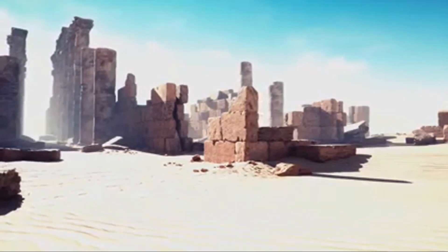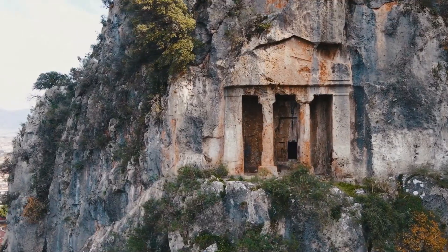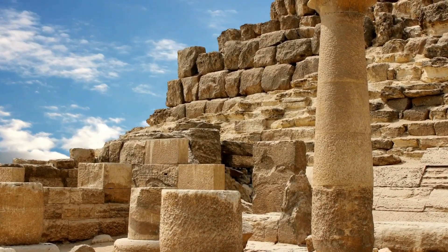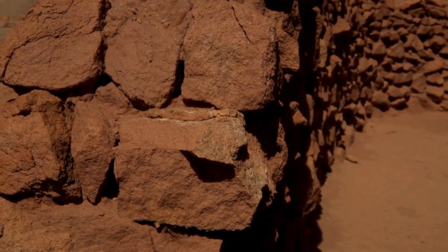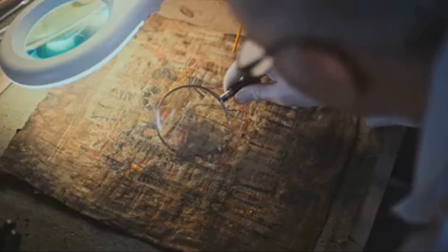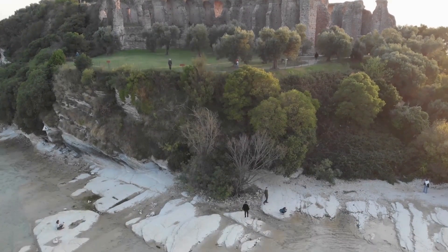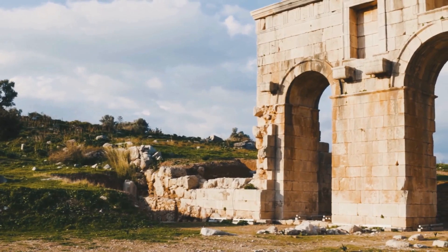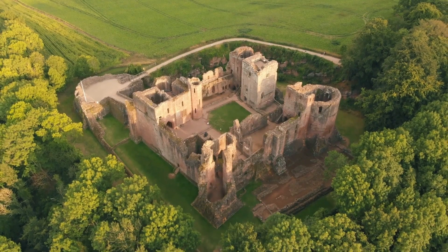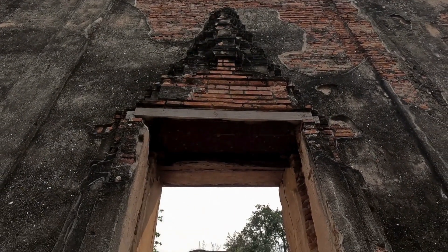These ancient walls are more than just relics of a bygone era — they are a testament to the ingenuity of our ancestors, a reminder that we are not the pinnacle of human achievement. There is much we can learn from the past. By studying these structures and questioning conventional wisdom, we open ourselves up to new possibilities. We may never know the full story of these ancient walls, but the search for answers is just as important as the answers themselves. By exploring these mysteries, we embark on a journey of discovery — a journey that leads us not only into the past, but also into ourselves.